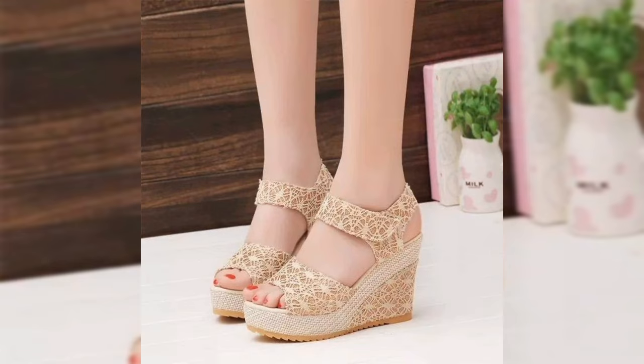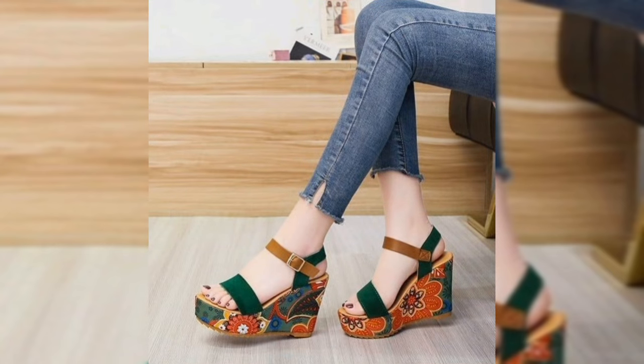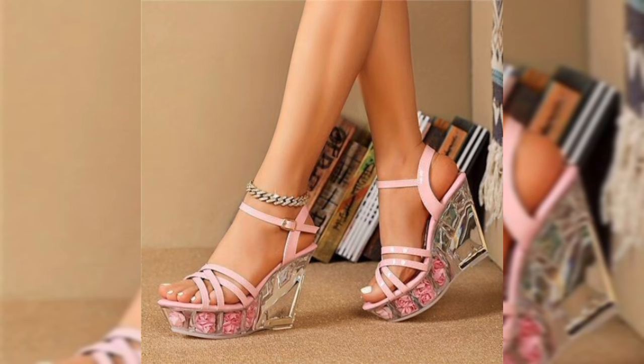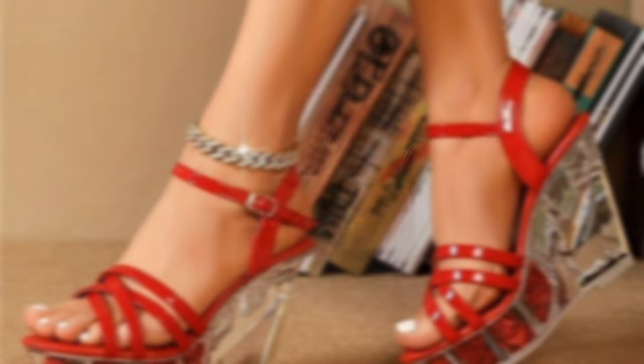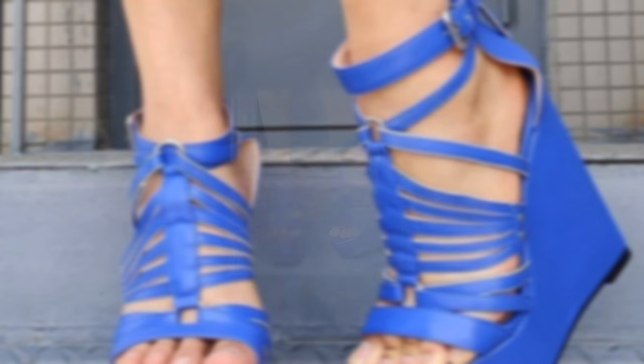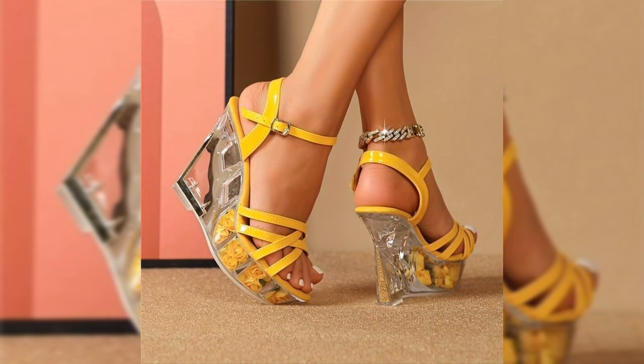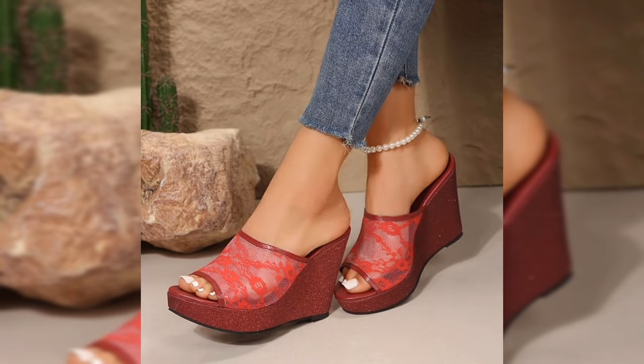Let's dive into some popular styles you will love. Block heel sandals are perfect for everyday wear, offering both comfort and stability. Wedge sandals are for when you want to make a bold statement — summer essentials that pair well with dresses or jeans. Platform heels bring a little retro vibe with maximum comfort.